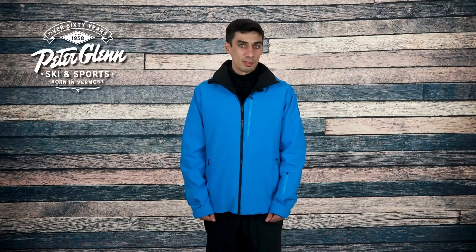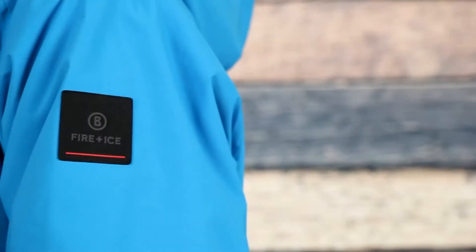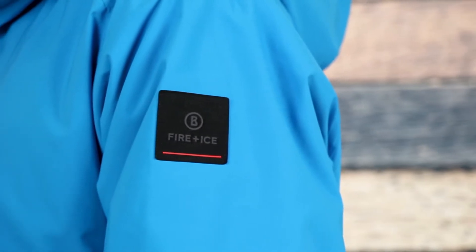The first thing you notice about the Eagle Jacket is the bold, clean look along with thoughtful details like the large Fire + Ice logo on the side and the little patch on the left sleeve, which gives you that branded look. Whether you're out in town with friends or charting the slopes, you'll be sure to stand out.